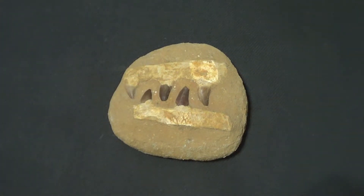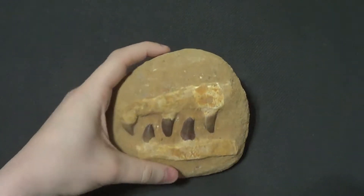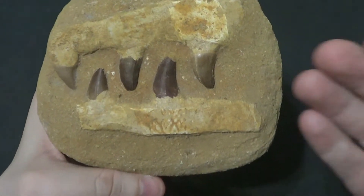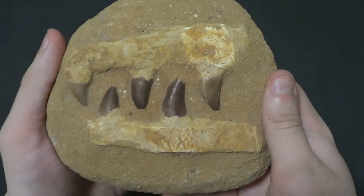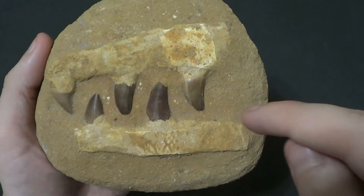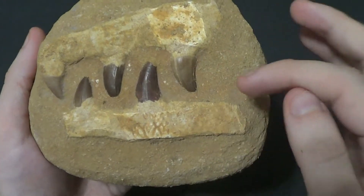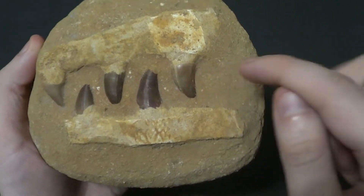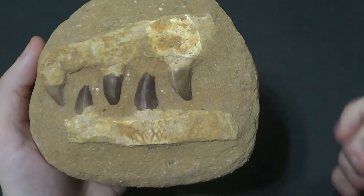The reason it gets air quotes is because these aren't Mosasaur jaws. In fact, if you look closely at them, it's not really bone at all. These are a very common thing you can find on the internet and in tourist traps. These are fake — this is a fake Mosasaur jaw. But here's the kicker: the teeth are real. That's right, these are real Mosasaur teeth in a fake jaw, remounted on a matrix.